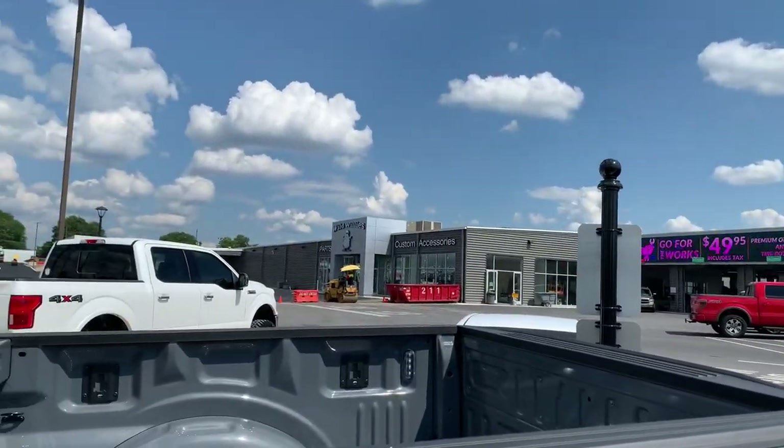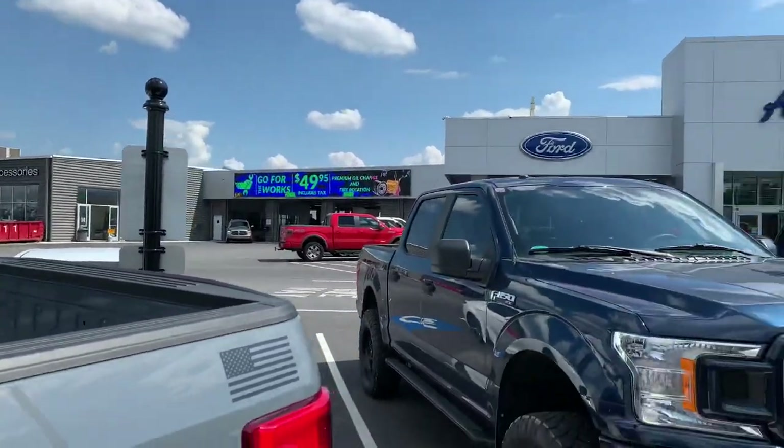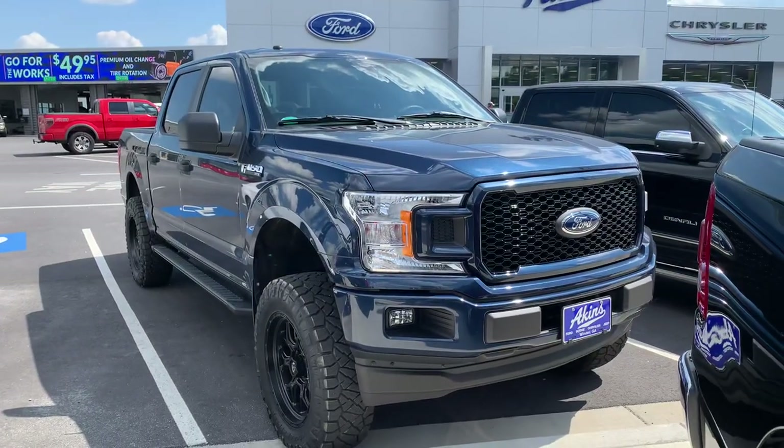We're at Akins' new showroom — getting closer and closer, can't wait to show you guys that. Hit that subscribe button, thanks for watching!